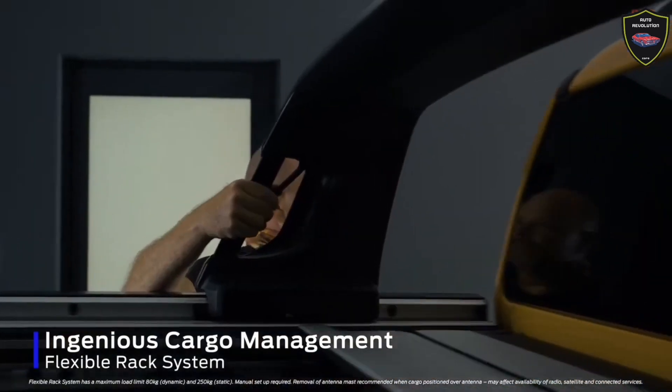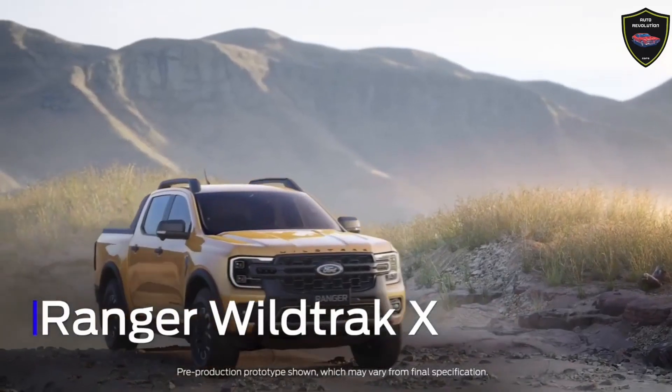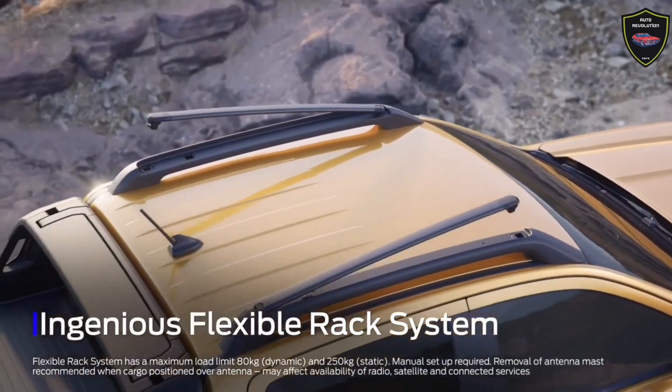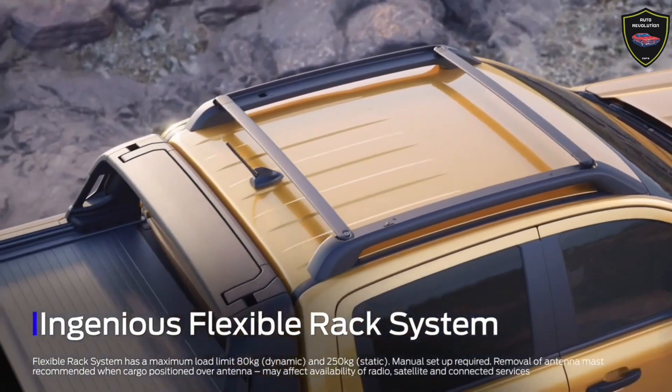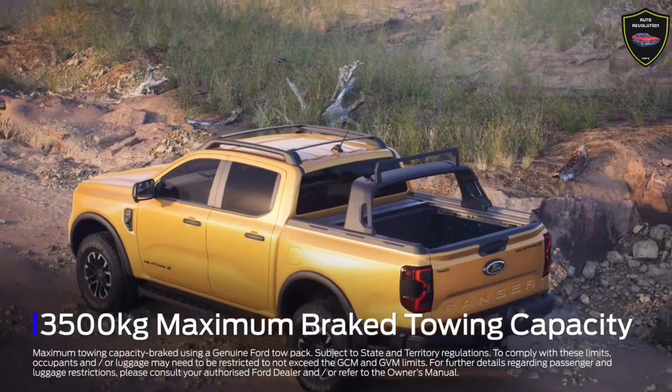Look at the Ford Ranger model list and you'll see the Wildtrak X sits below the Raptor and above the X-less Wildtrak. Ford Australia even says that the Ranger Wildtrak X bridges the gap between the high-performance Ranger Raptor and the recreationally-oriented Wildtrak.